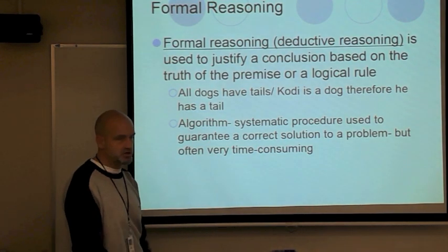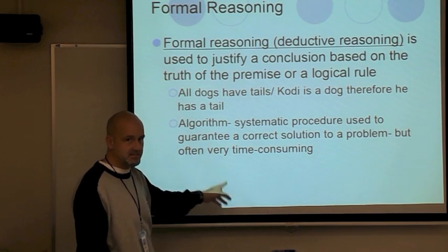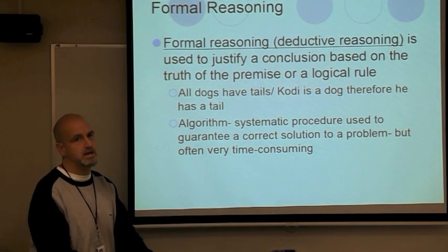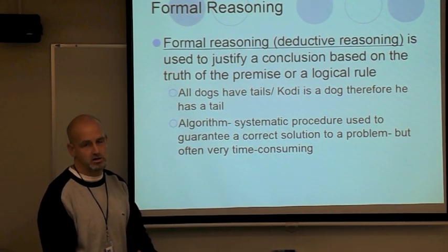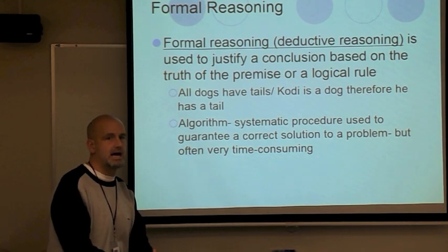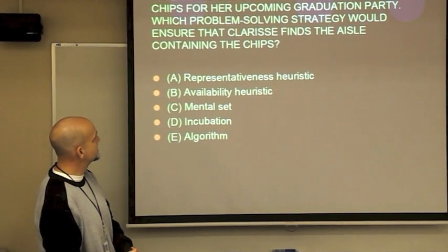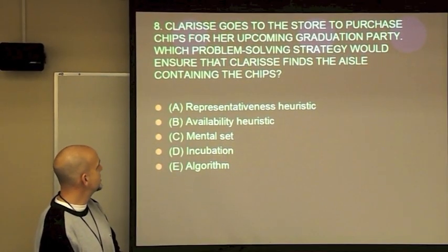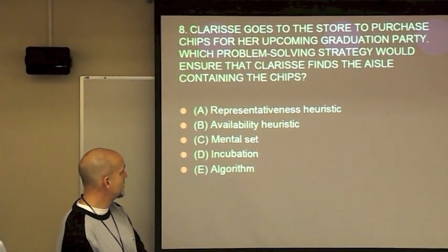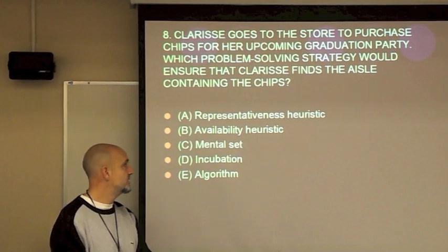An algorithm is a systematic, step-by-step procedure used to guarantee a correct solution to a problem. The key thing with an algorithm is that if you follow it step-by-step, you are guaranteed a solution. The drawback is they're time-consuming. If you wanted to guarantee you bought everything in a grocery store, an algorithm would have you go aisle by aisle. Typical question: Clarice goes to the store — which strategy ensures she finds the chips? That is, of course, an algorithm.